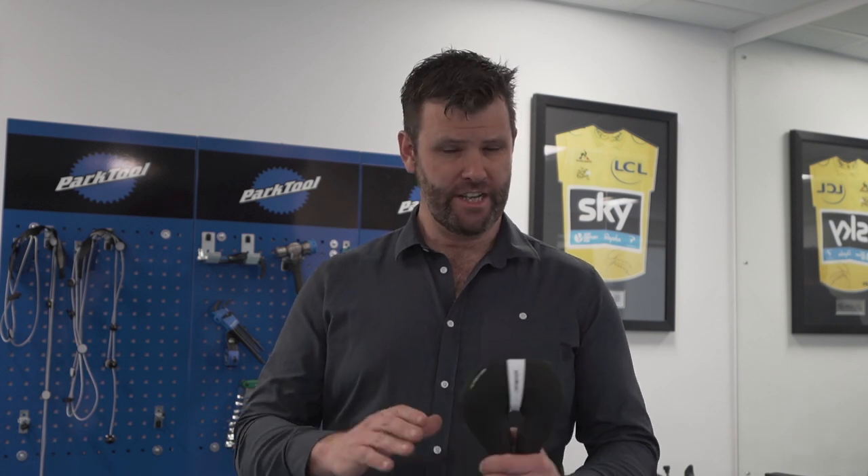Hi, welcome back to Philbert Innovation. What we're going to talk about today — there have been some really good articles in the UK press recently about female saddle injuries.